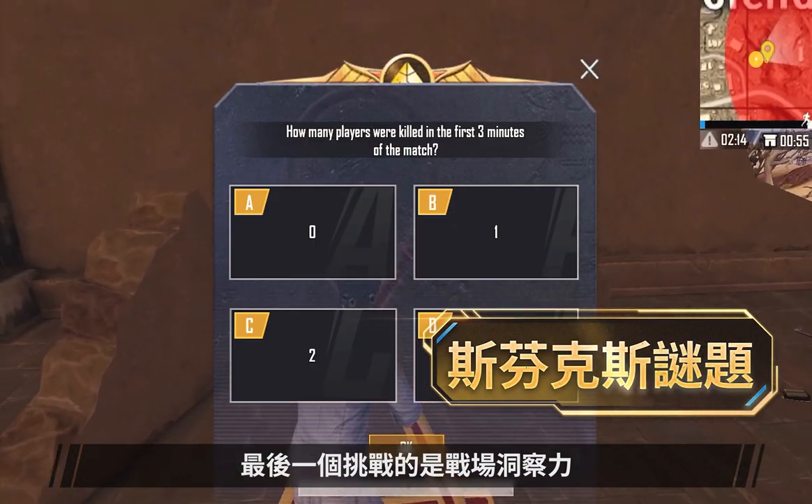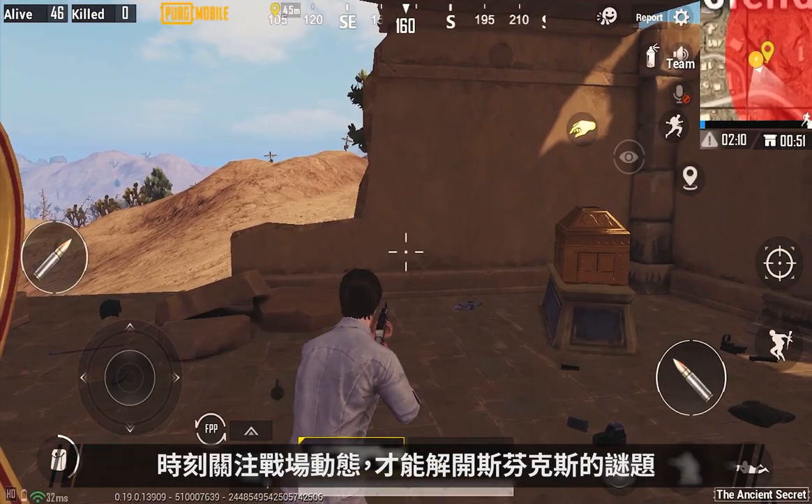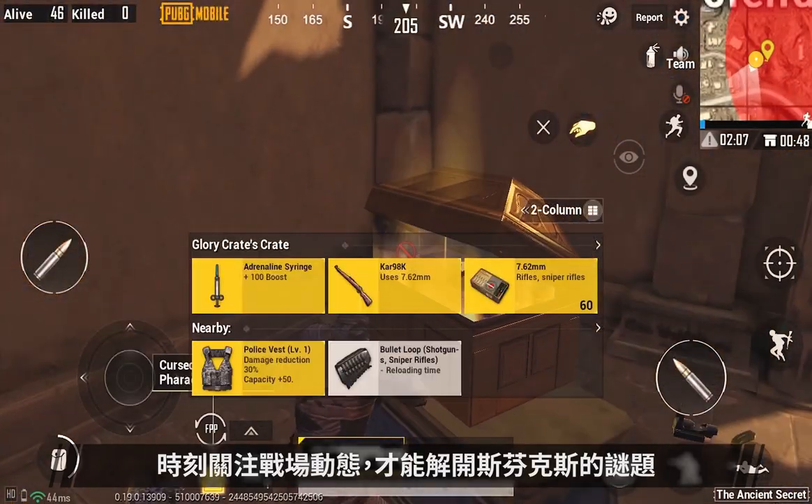The last challenge tests your combat abilities. Pay close attention to the fight corner to answer a sphinx's riddle.